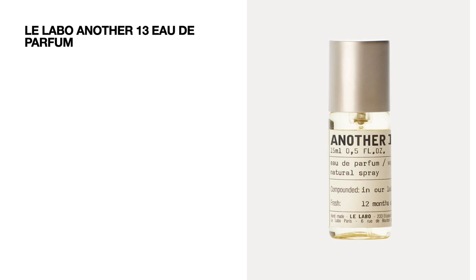Next we have a product by Le Labo — we're getting Another 13, a perfume, in 15 ml and it's worth 60 pounds. I have tried a few perfumes from this brand; they're very strong, so 15 ml would probably last you a long time.